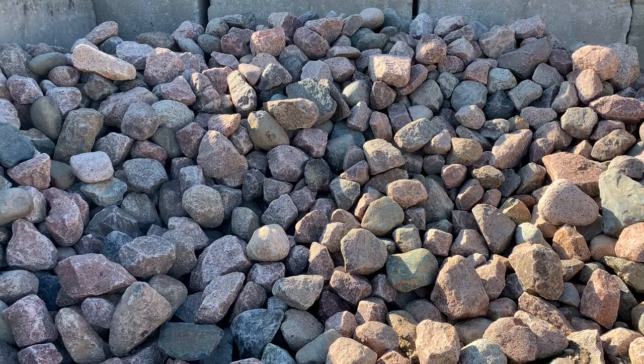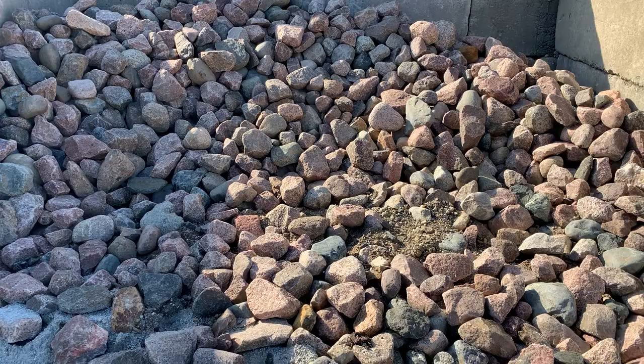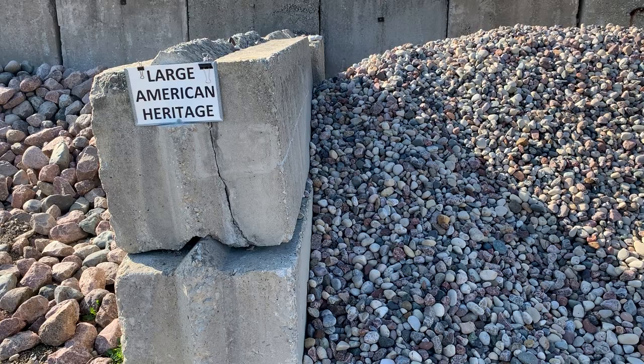We also offer assorted cobbles. You can get it by the ton. We have a nice ton bin here, assorted, and you can get that delivered or picked up. I'll show you in another video some of the other more decorative cobblestones.